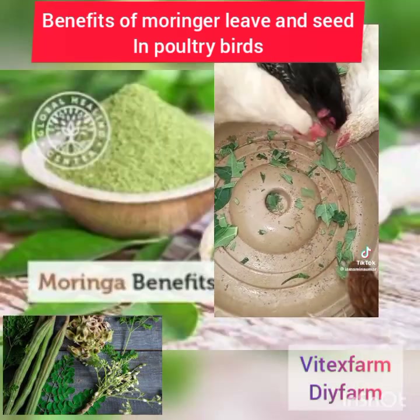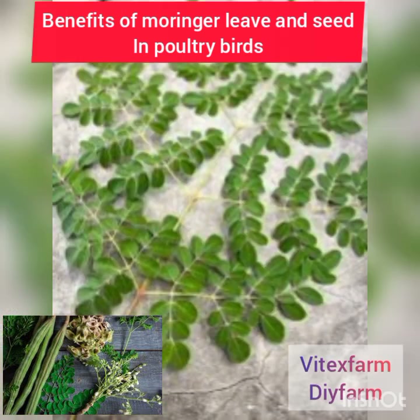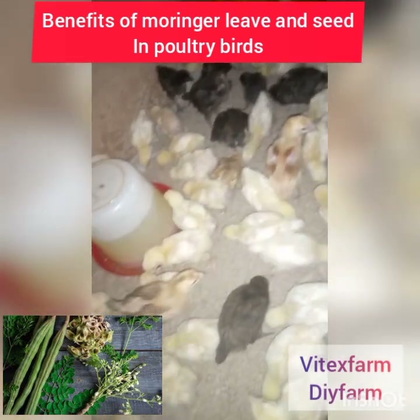Moringa leaf increases egg production, meat production, and growth — it is also a growth promoter. Moringa leaf increases the immune system of birds, animals and fish. With moringa leaf, you can achieve 88% egg production and increased egg size.